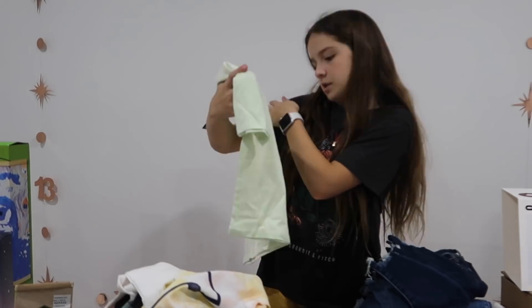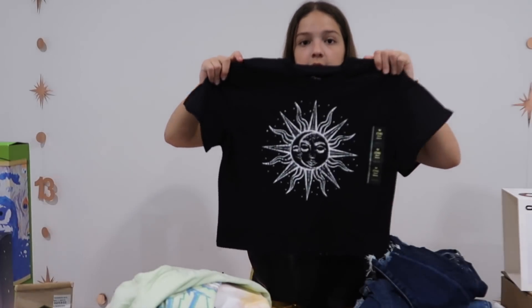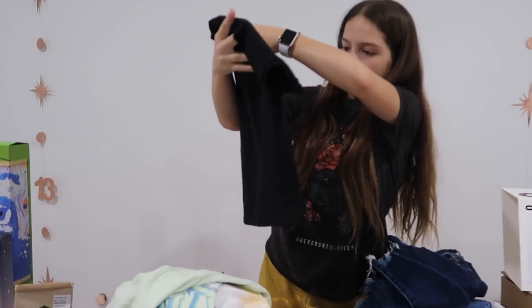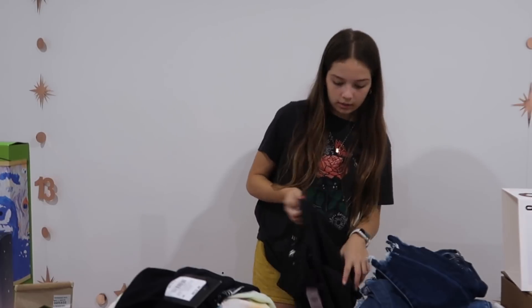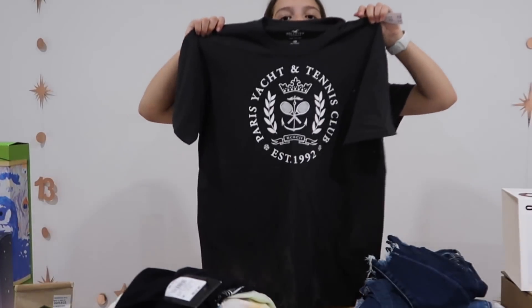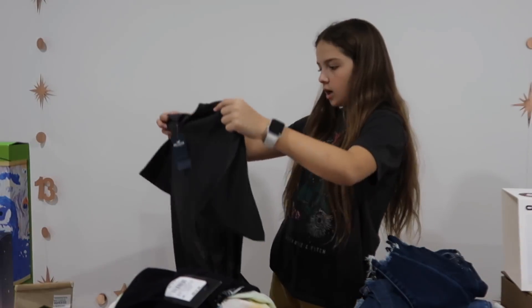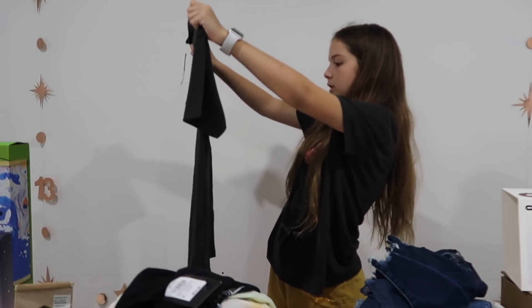The last shirt is just this one that says Paris Yacht and Tennis Club 1992.